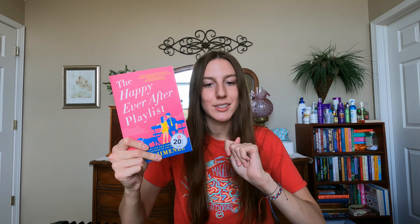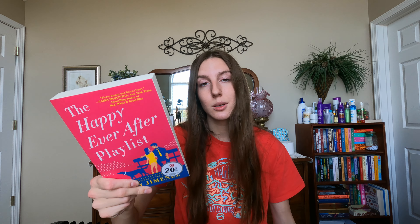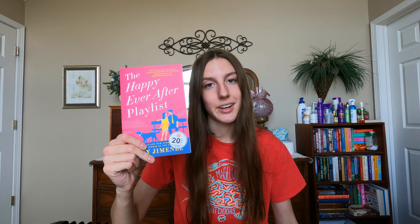The last book I got was The Happy Ever After Playlist by Abby Jimenez. I've heard fantastic things — a lot of people like her books. I figured it was time to jump on the bandwagon, because for $5.99, why not? I probably wouldn't have gotten it for $10 honestly, but for $5.99, why not?